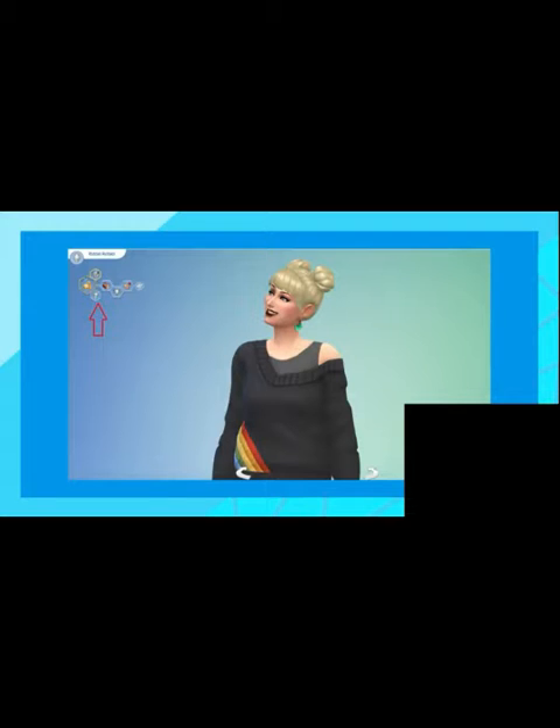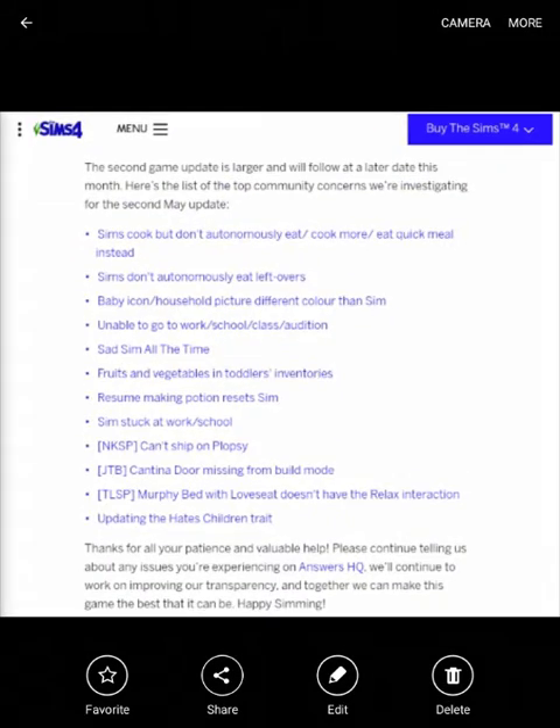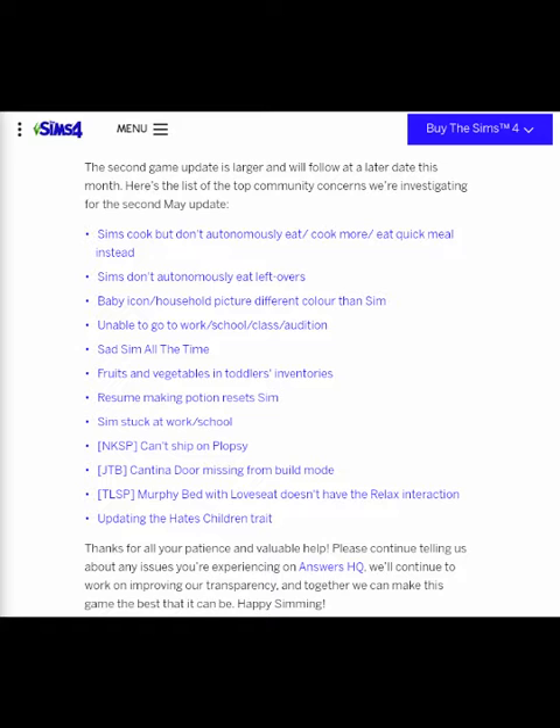When the second free May 2021 update for Sims 4 comes out, I'm going to be doing a video on it reading the patch notes for you guys. So here are the bug fixes — I'm not sure if this is all of them, there might be more, but these are the bug fixes coming in the second free May 2021 update for Sims 4.